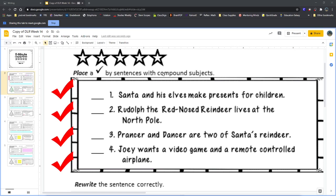Sentence number one says: 'Santa and his elves make presents for children.' This sentence does have a compound subject because they are talking about two types of people — Santa and his elves. So sentence number one should have a checkmark. The sentence is not just about Santa and not just about the elves; it's about both. The conjunction 'and' is a hint that there are two subjects being combined.